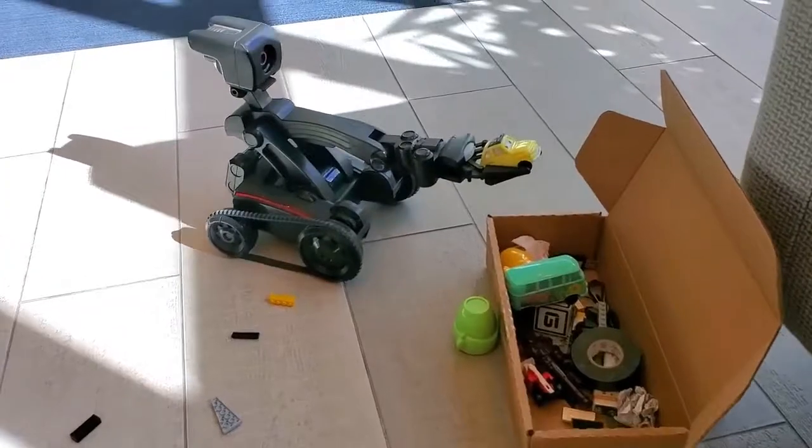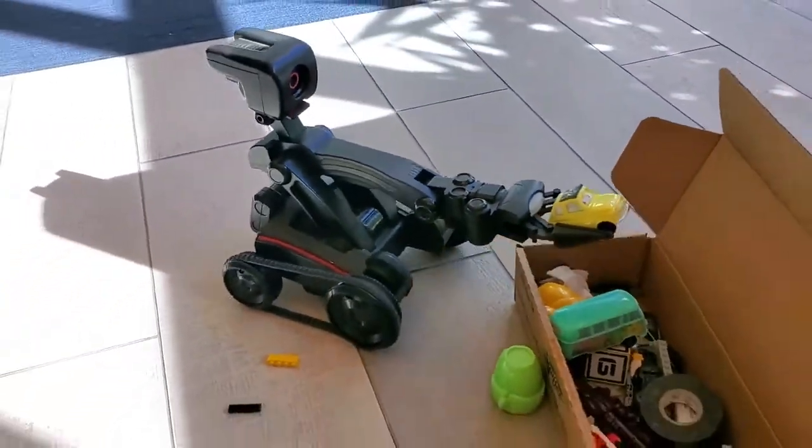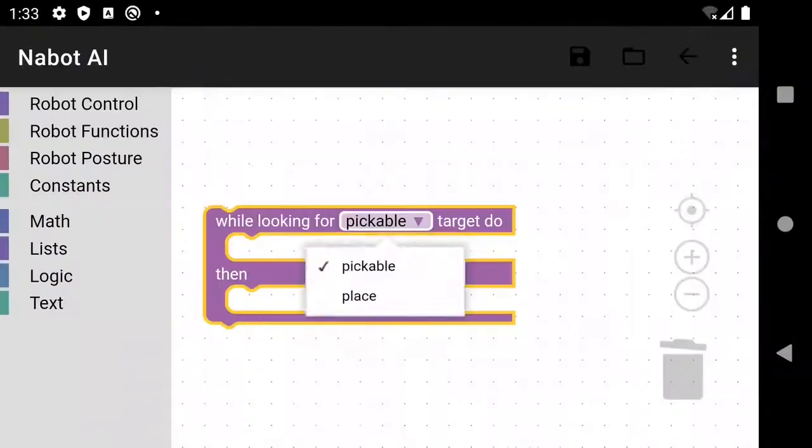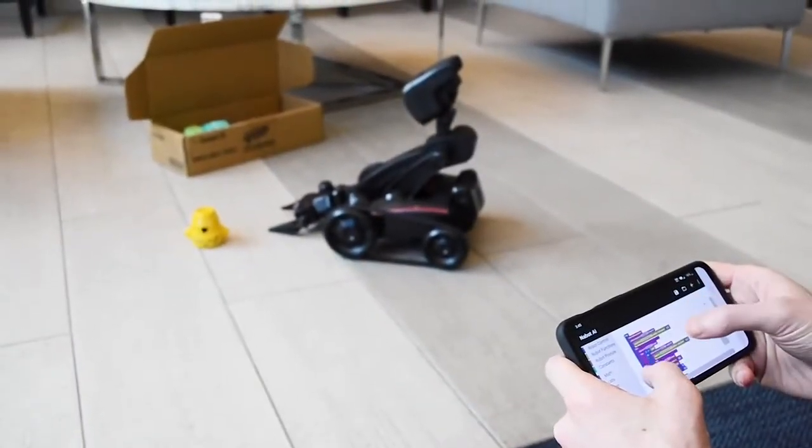All the processing is done on your phone in real time. Amazing! And don't worry — all data is stored locally on your phone, so your privacy is protected.